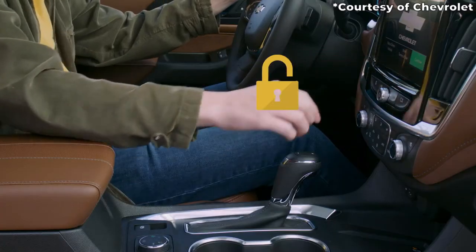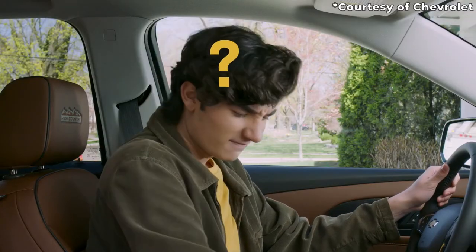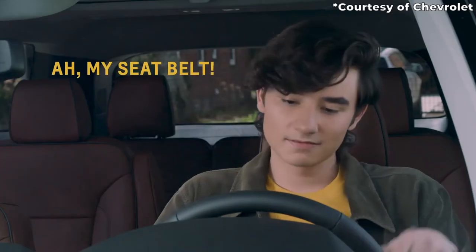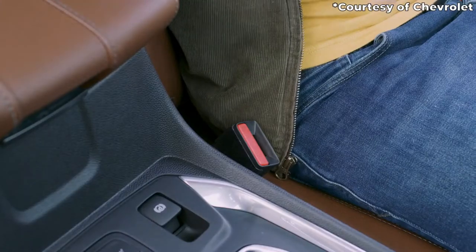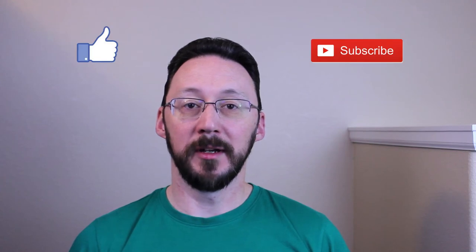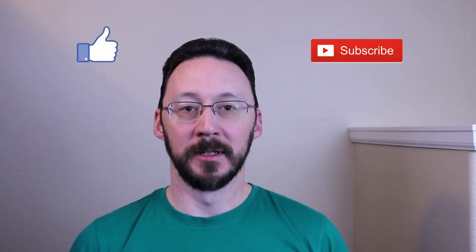For 2022, Cadillac's buckle-to-drive feature is standard across all Escalade models. This feature restricts the driver from shifting out of park if the driver's seatbelt is not fastened. I'll be giving you highlights of the standard features in each Escalade trim, which also apply to the ESV models. For a more detailed look with optional equipment, there will be a link in the description.